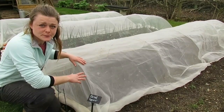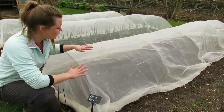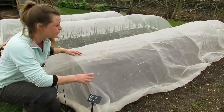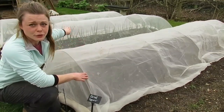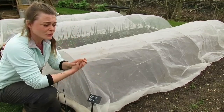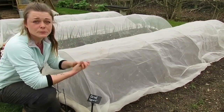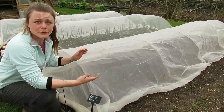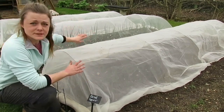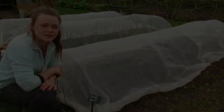I've managed to sow my first batch of carrots for the year. I like to put enviromesh over the top to stop the carrot root fly. I also plant my carrots in with my onions, because the smell of the alliums will help to deter carrot root fly - it won't stop it but it helps. So onions and carrots are a great companion planting combination.